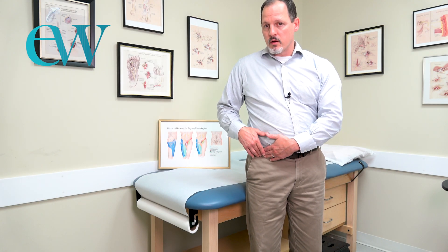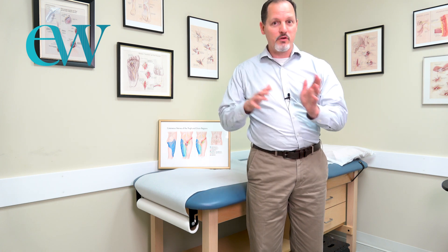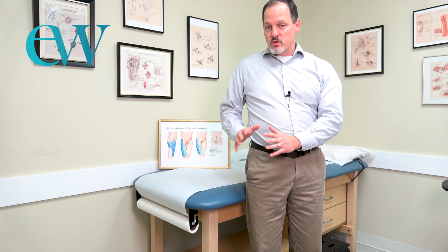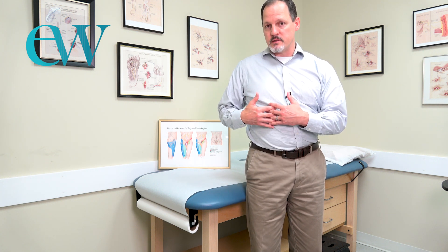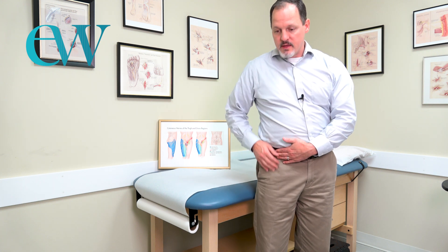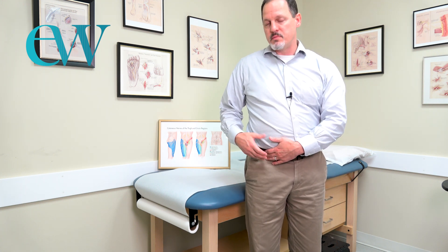If this is coming from your spine, pressing here will probably not hurt. There's almost never an absolute rule — sometimes it may still be from the spine — but in most cases, if this area really hurts and tapping shoots pain down your leg, you should see a doctor who specializes in treating compression of the lateral femoral cutaneous nerve.